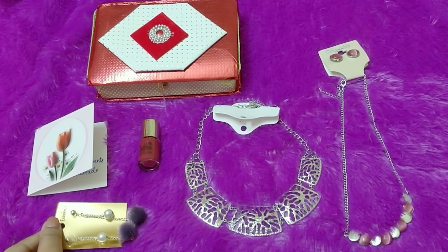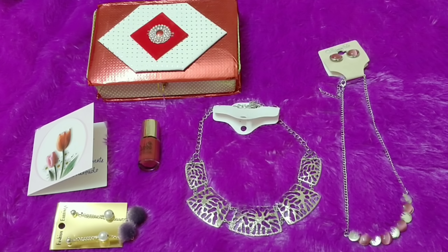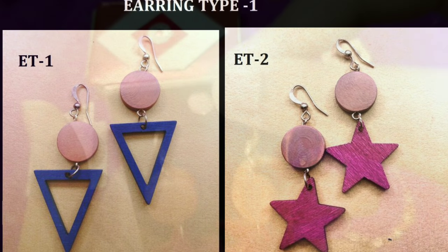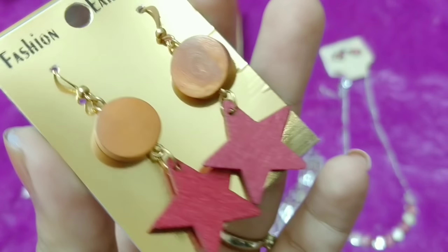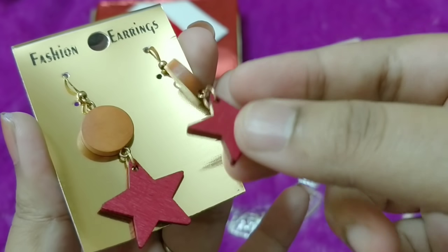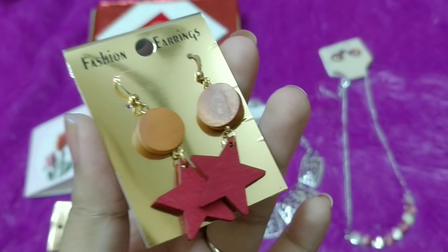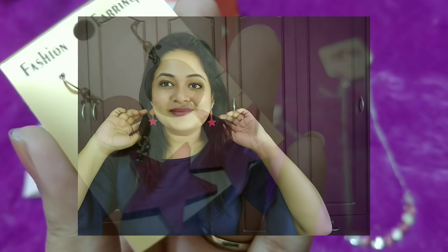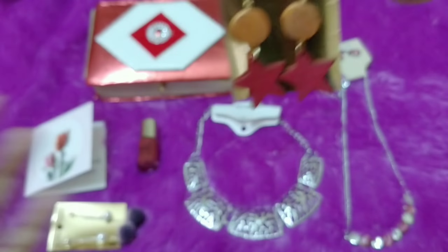Moving on to the first jewelry piece — this is the necklace. There were choices available and this is the one I went with. It is a very lightweight silver kind of necklace — very, very lightweight — but it is very sturdy, not flimsy at all. This is how the closure looks, and you can adjust the length. It is a pretty piece; you can use it as a collar necklace and it will go with casual as well as some formal wear.